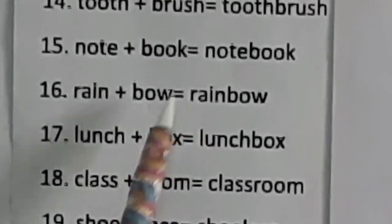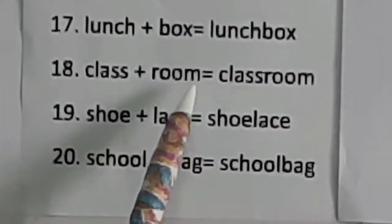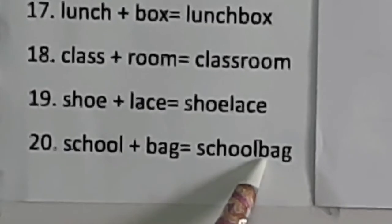Rain plus bow: rainbow. Lunch plus box: lunchbox. Class plus room: classroom. Shoe plus lace: shoelace. School plus bag: schoolbag.